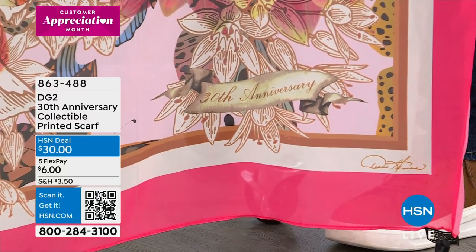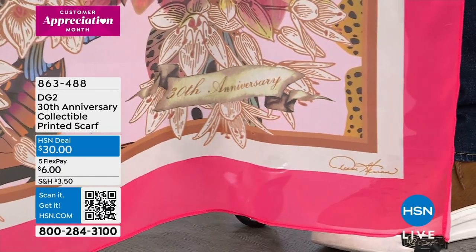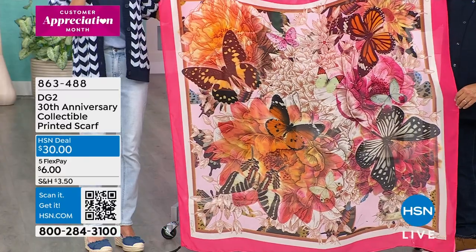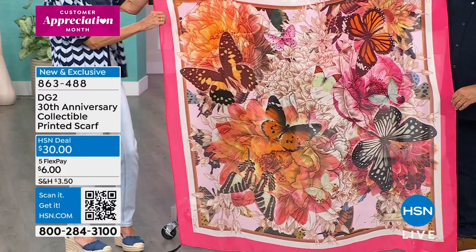Great shot, you guys. Look at that — the 30th anniversary banner. This stunning, stunning, stunning scarf. $30 for 30 years. The race is on.